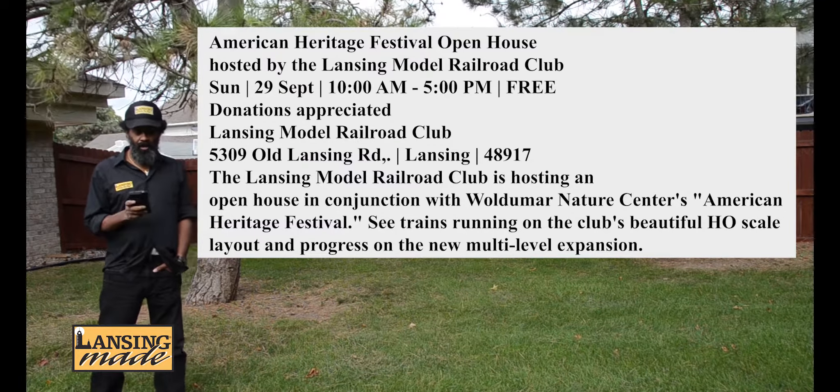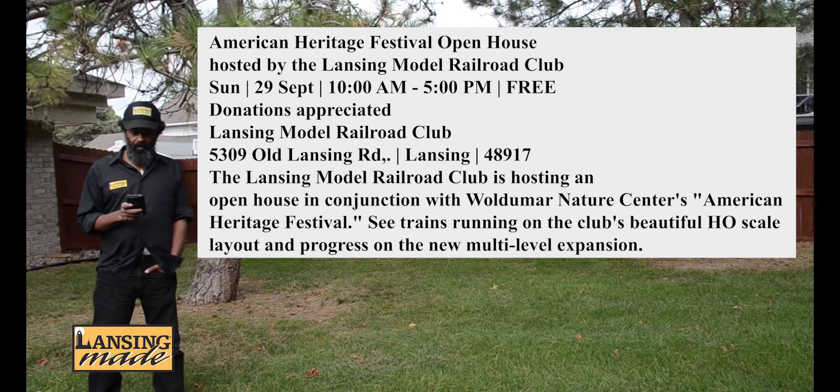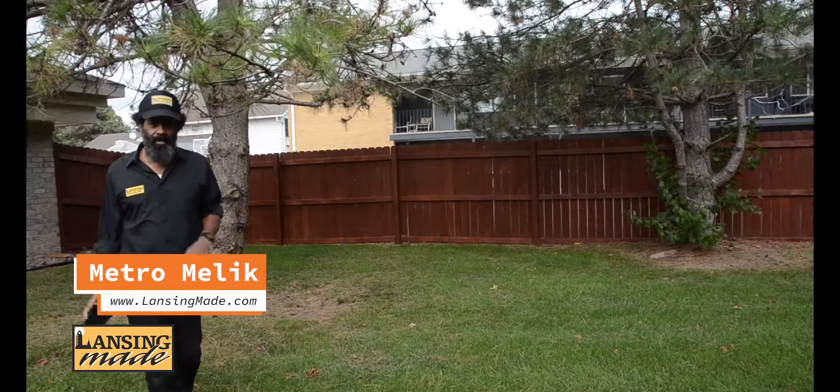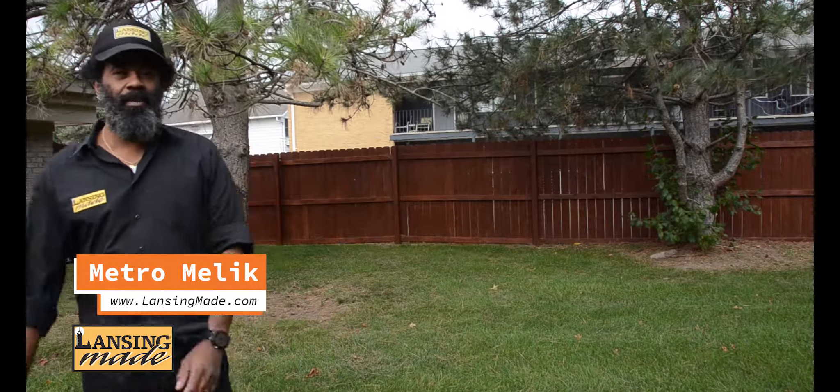It's free as well. They are taking donations at the event. That is from 10 a.m. to 5 p.m. And if you do check it out, please let them know LansingMade sent ya.